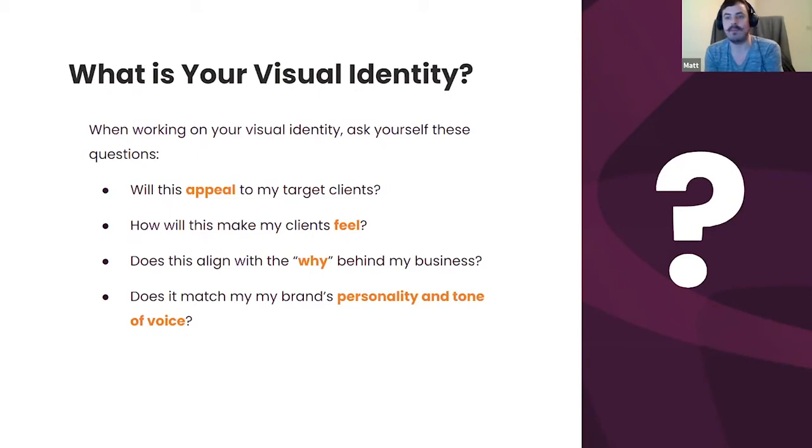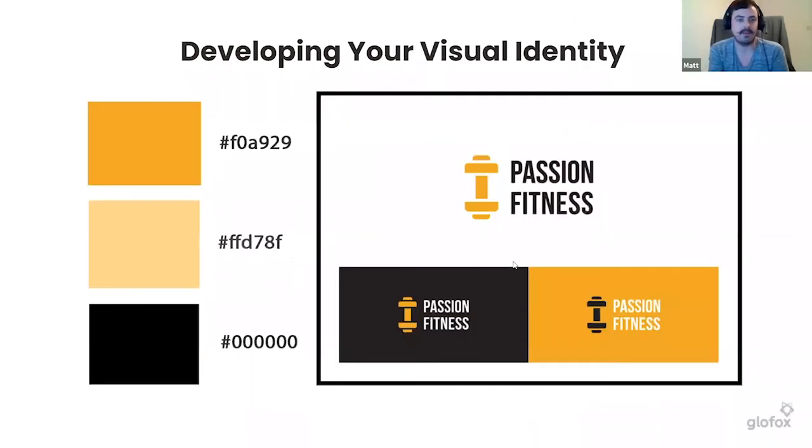How will your visuals make clients feel? You don't want them going to a website and being inundated with tons of options — it's overwhelming. You want it clean, clear, and with a very obvious call to action so it's as easy as possible for the user. Does it align with the 'why' behind your business, and does it match your brand's personality and tone? Color and tone come hand in hand and work really nicely together.